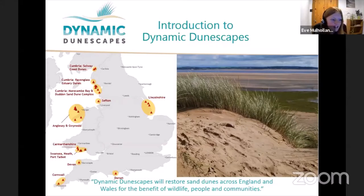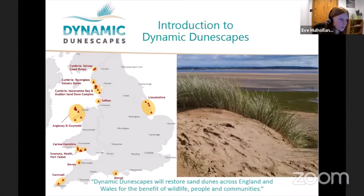The project is all about restoring sand dunes and getting communities involved. Sand dunes are actually the habitat most at risk in Europe for biodiversity loss — very much threatened by habitat loss and fragmentation. To put this in perspective, since the 1900s Wales has lost 60% of this habitat, and only 20,000 hectares remain across England and Wales. It's a very much declining habitat.